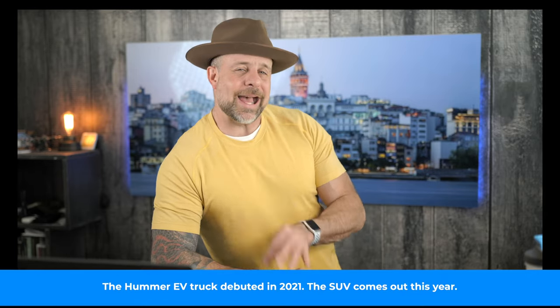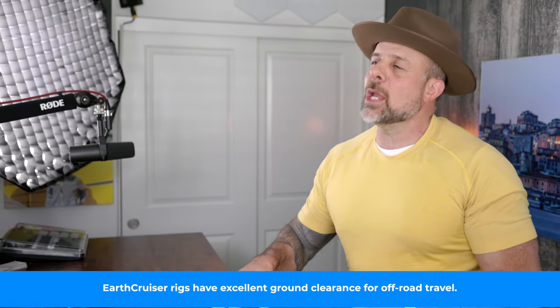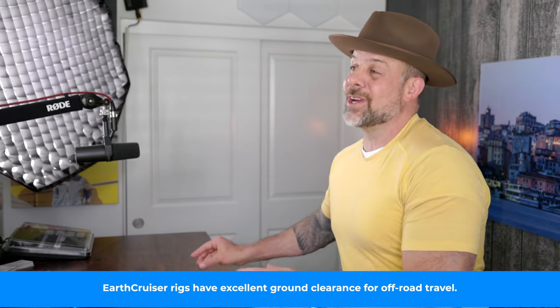The word on the street is that GMC is teaming up with EarthCruiser to make a Hummer EV pickup loaded with features for overlanding. The vehicle will initially be offered as an add-on for the Hummer EV pickup and will supplement its already excellent off-road capabilities with next-level overlanding features that enable you to go far off the grid and stay out there for a while.